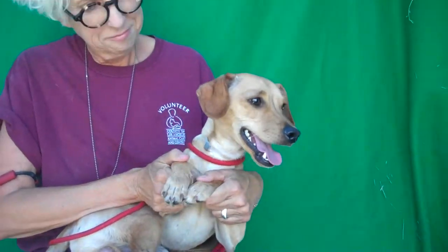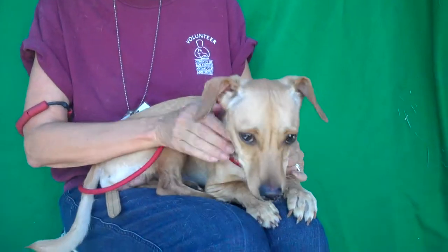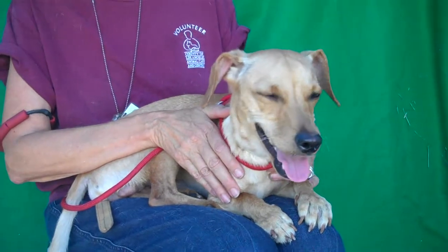So come on down and meet Gilligan, our sweet, sweet, handsome puppy today at the Baldwin Park shelter and you can take him home with you. Right, Gilligan? Yeah. Bye bye, sweetie.